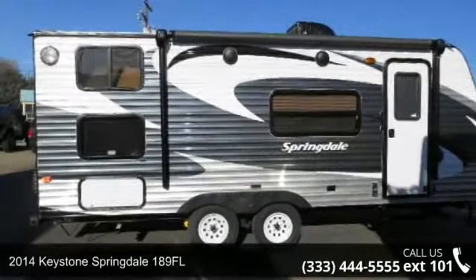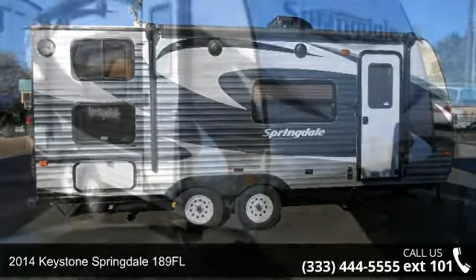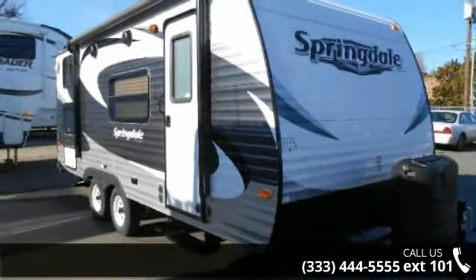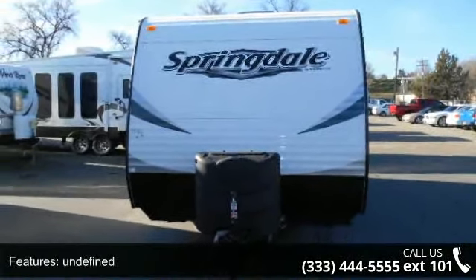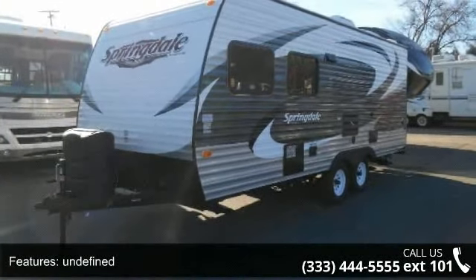Travel in style with this 2014 Keystone Springdale 189FL. Whether you are planning on vacationing, adventuring, or just relaxing, this travel trailer does it all. This unit is perfect for those looking to maximize fuel efficiency but maintain all of the conveniences of a well-appointed, feature-packed RV.